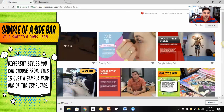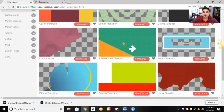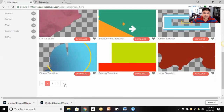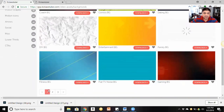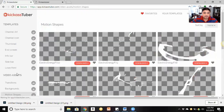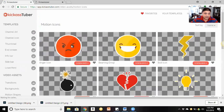You also have sidebars for descriptions, and you have transitions here. If you're going from one segment of a video to another and you want to transition, you have different types of transitions available. There are three pages of transitions. You also have backgrounds — different types you can use to create thumbnails or channel art — and there's more than one page of those. There are also different shapes and motions you can add to your thumbnail or video, plus icons and emojis.